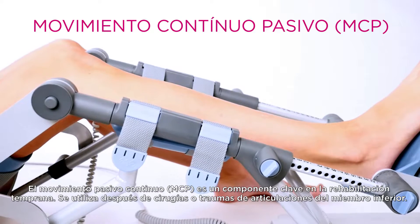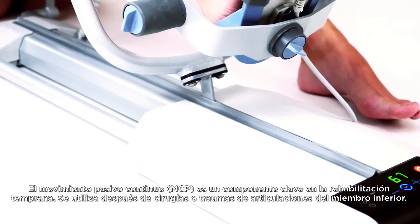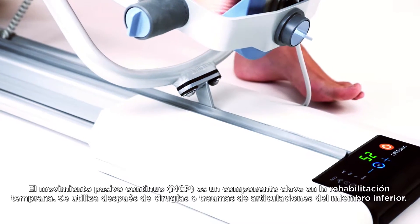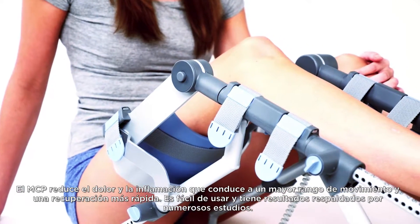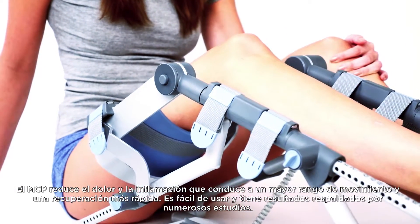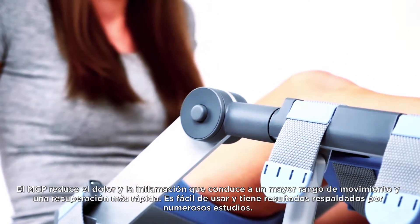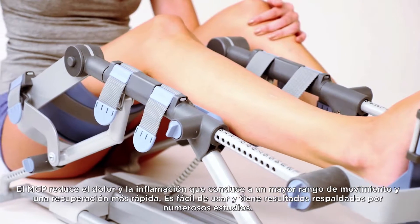Continuous Passive Motion is a key component in early rehabilitation, used after lower limb joint surgeries or traumas. CPM reduces pain and swelling, leading to an increased range of motion and a faster recovery. It is easy to use and has results supported by numerous studies.